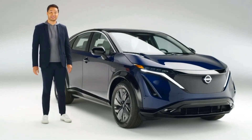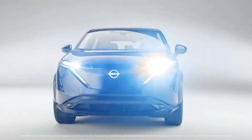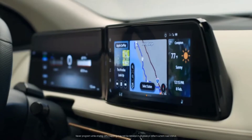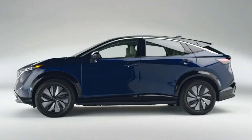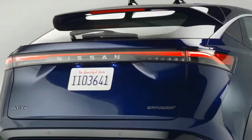This is the Nissan Ariya — Nissan's most innovative thinking to date. Bold design, a lounge-like interior, next-gen connectivity, and a driving experience that's both relaxing and thrilling. It's a fully electric crossover as you've never seen it before, and we get to explore it together.